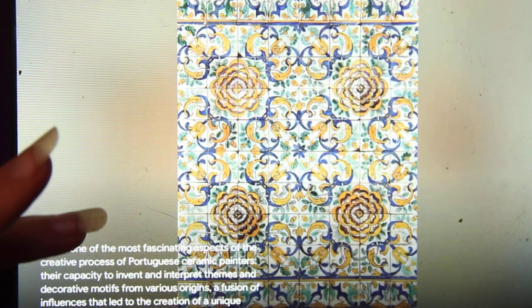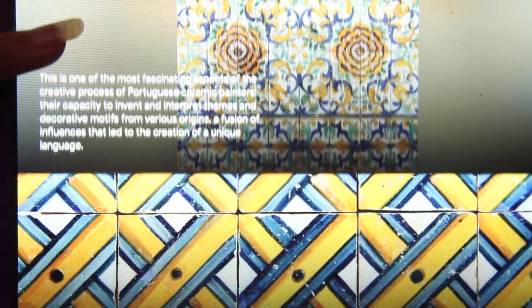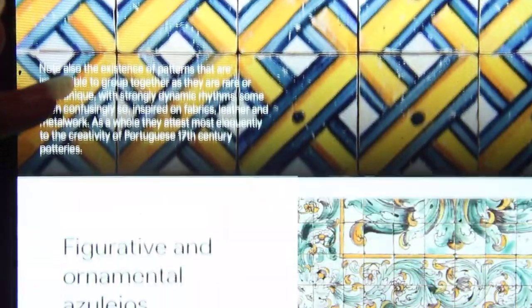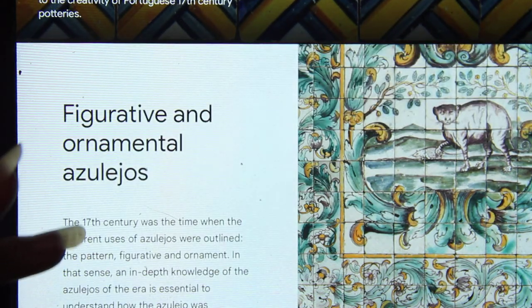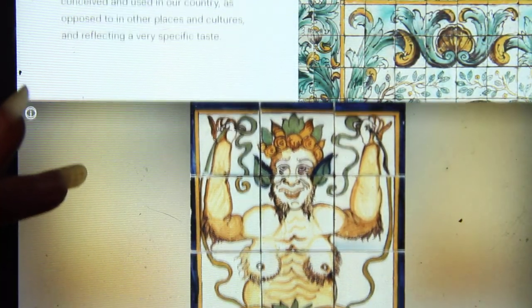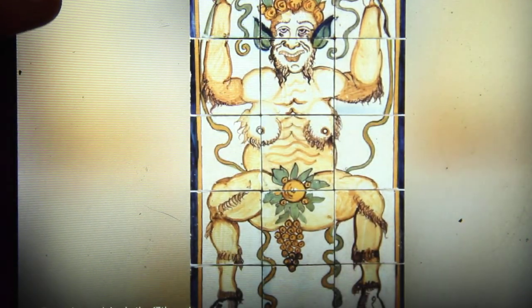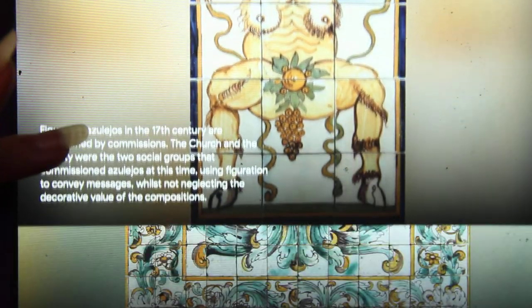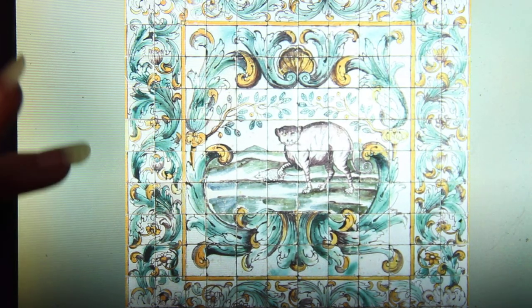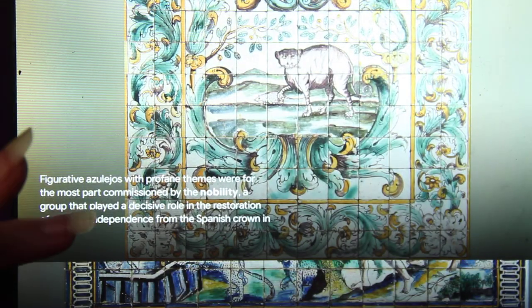By the 17th century, these tiles blew up — they went all around the world. Influence from Flemish paintings began to appear in these tiles, and influence from imported texts from India also began to appear. But the influence went both ways, and you can find these tiles dating back to 1642 in Peru.